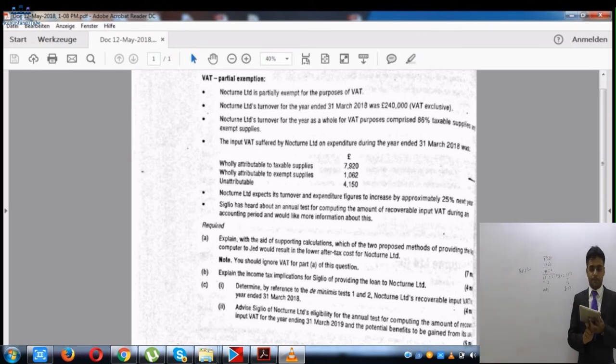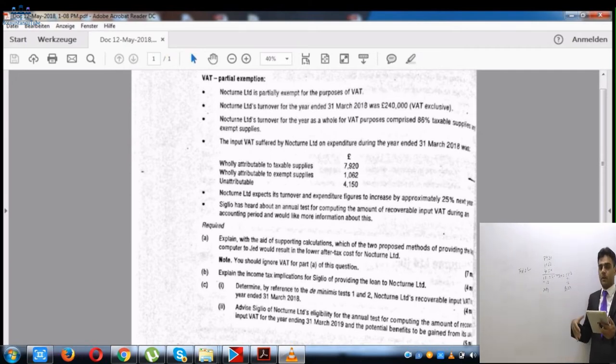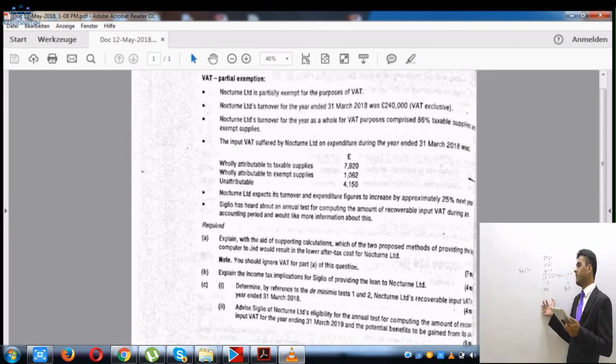Test 2 applies. Because the de minimis Test 2 is fulfilled, Nocturnal Limited can claim all of the input VAT, including the portion attributable to exempt supplies. Now, as an additional explanation — not required for this question — I will demonstrate what would happen if Test 2 had not applied, to make the concept clearer.